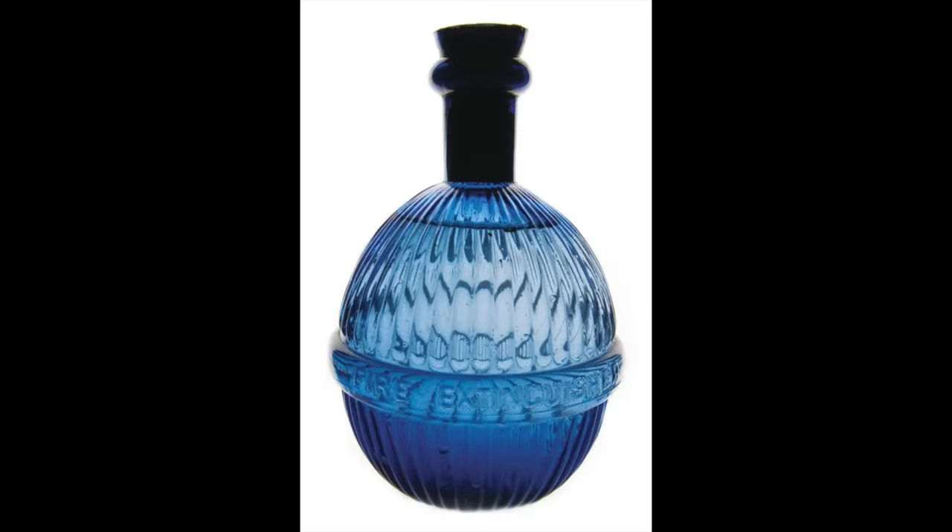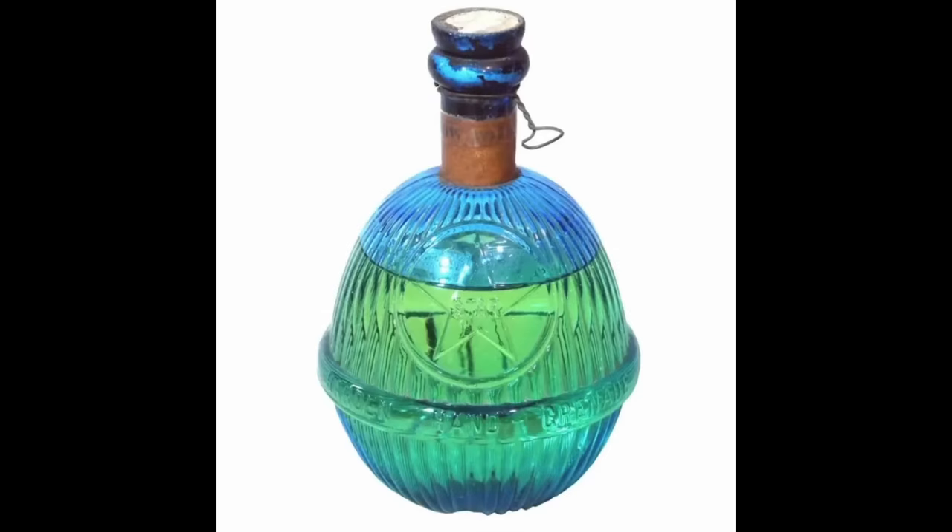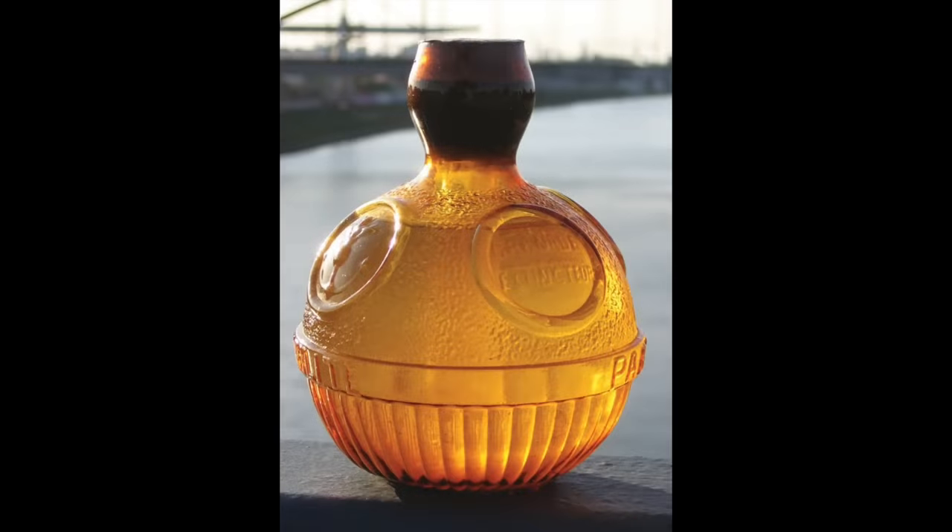These grenades were actually quite beautiful — quite elaborate with intricate patterns, and often the name of the company molded into them. They were made in various different colors, and were really popular not only as safety devices but also as decorative art objects in Victorian homes.